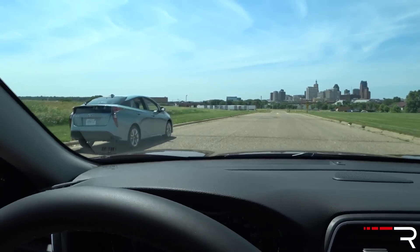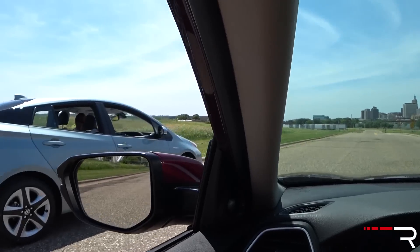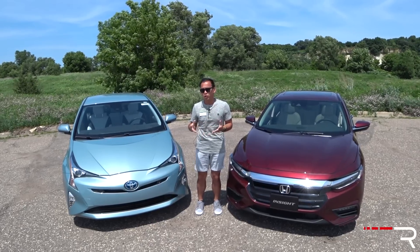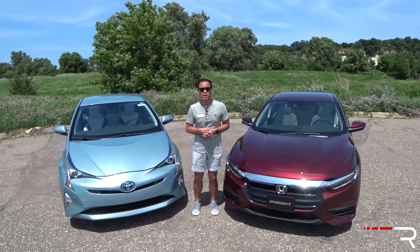Honda has also provided an all-new Prius to compare. So if you're looking for a new commuter car with the need to get over 50 MPG, which of these two is the better buy? That's what we're going to find out.